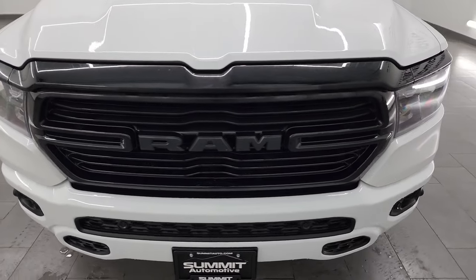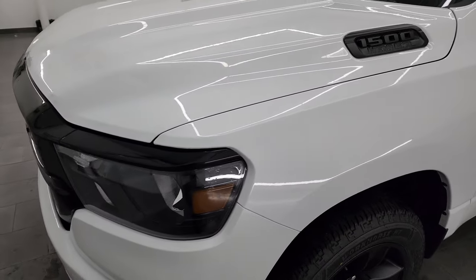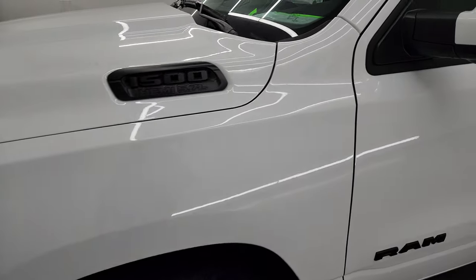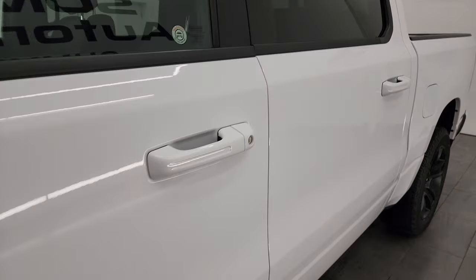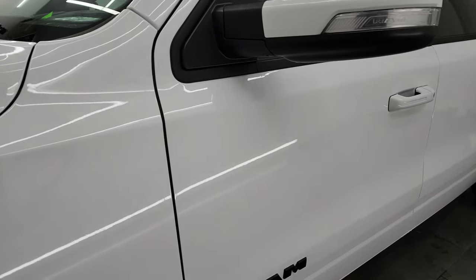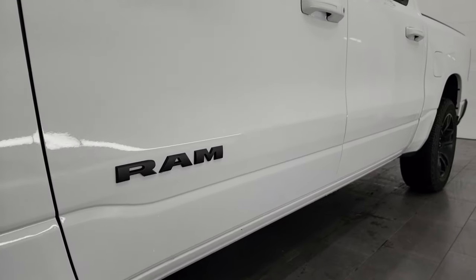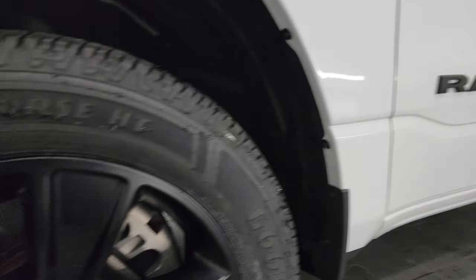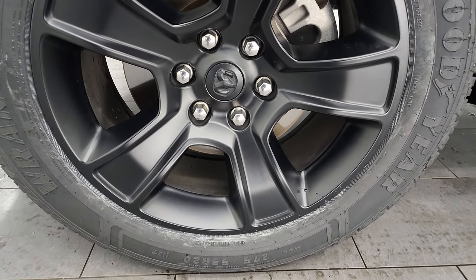I'm going to go all the way around in this video — inside, underneath — start it up and take a look under the hood to give the most accurate representation I can of the vehicle. Bright white clear coat is the color. I shoot all my videos in 4K. If you like the video, consider subscribing to the YouTube channel. Click the bell notifications and you'll get updates every time I do videos on our new and used inventory, as well as access to one of the largest catalogs of vehicle walk-arounds on YouTube — almost 9,000 videos and counting.